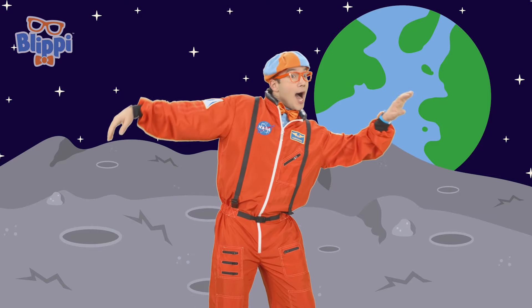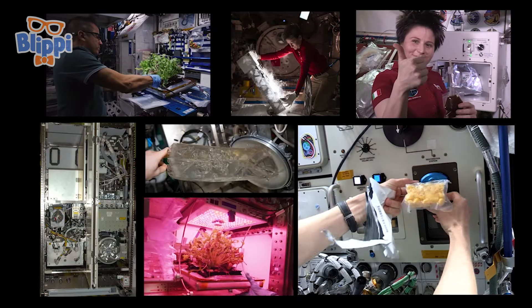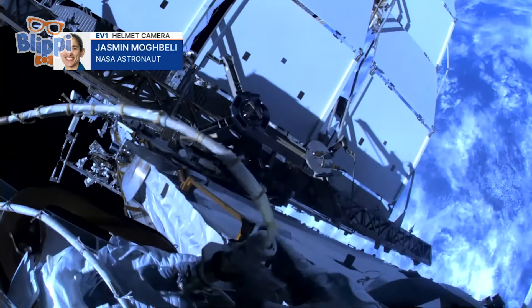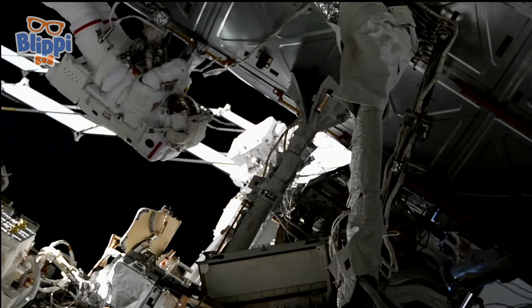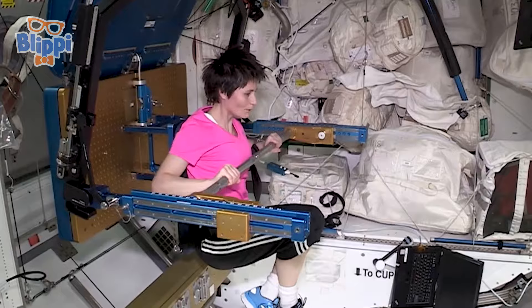I'm floating in space! We get to talk to a real astronaut in space — our good friend Jasmine Movelli, who's also in space right now. Question number one: what is it that you do in space as an astronaut? Our main mission up here is to conduct science experiments and research. But as part of living and working in space, we also have to take care of the space station itself. If anything breaks, we fix it. If something outside the space station breaks, we put on our spacesuits and go do a spacewalk to fix it. We also exercise every day for two and a half hours.